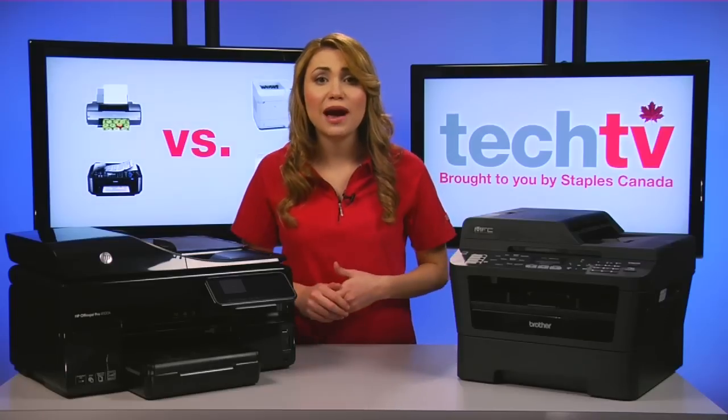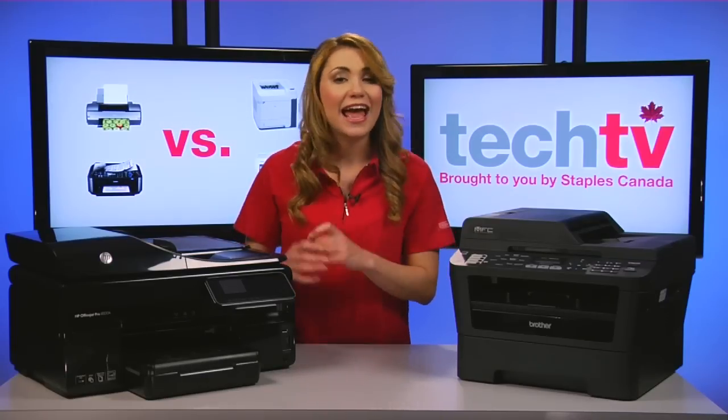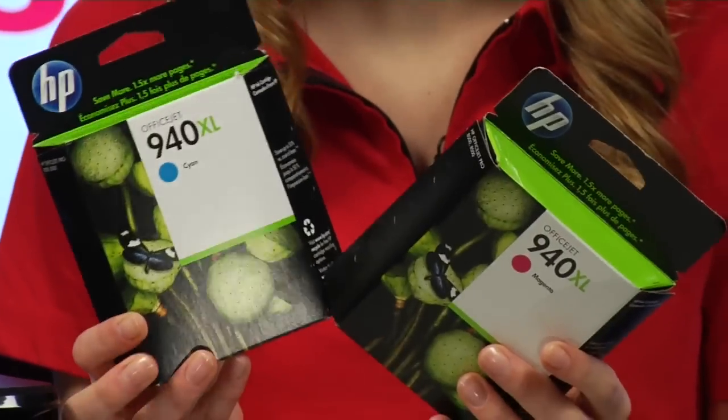This means you have to replace all three colors as soon as you've depleted one of them. Hence, having dedicated cartridges for each color is more cost effective.